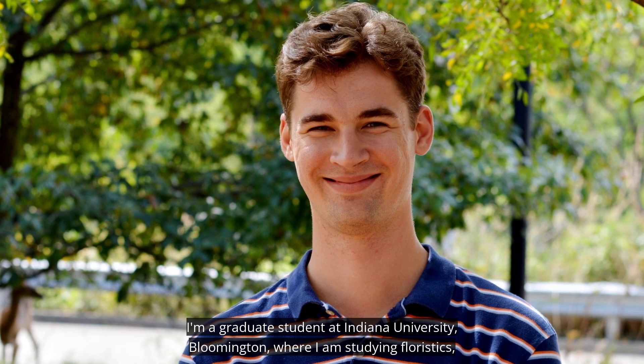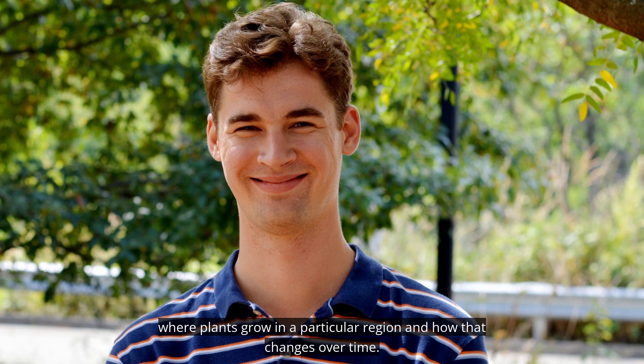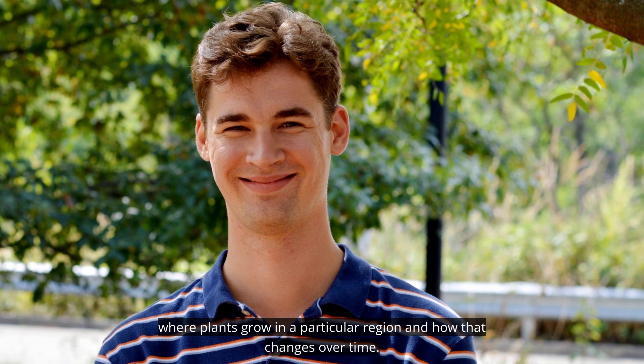My name is Rich Hull. I'm a graduate student at Indiana University Bloomington where I am studying floristics — where plants grow in a particular region and how that changes over time.